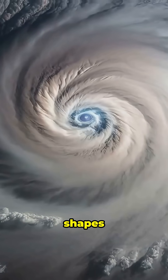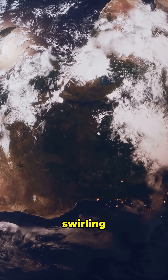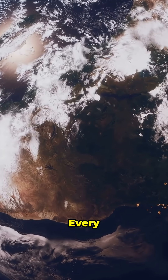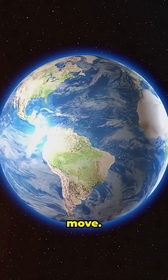Sometimes you spot weird shapes too, like crop circles, giant sandstorms, or the swirling dance of hurricanes. Earth never sits still — every cloud, every wave, every shadow is a reminder that our planet is always on the move.